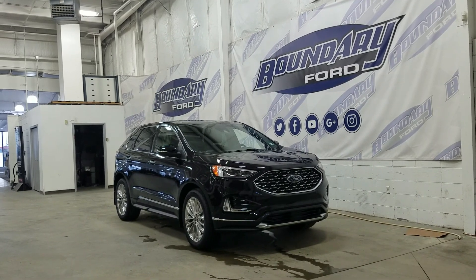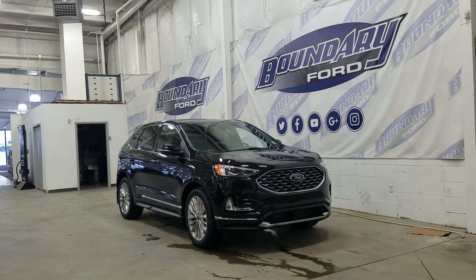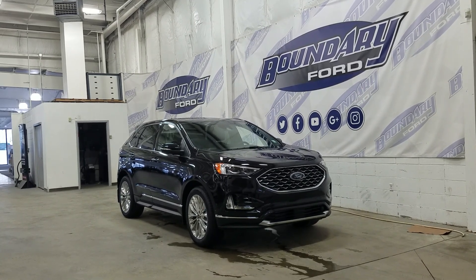Welcome to Boundary Ford, located at 2502 50th Ave in Lloydminster. Today we're checking out this beautiful 2020 Ford Edge Titanium with a 301A package.